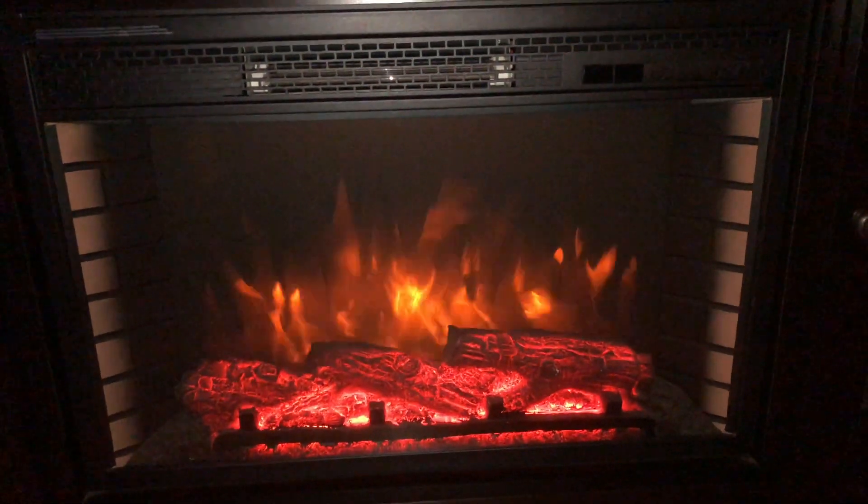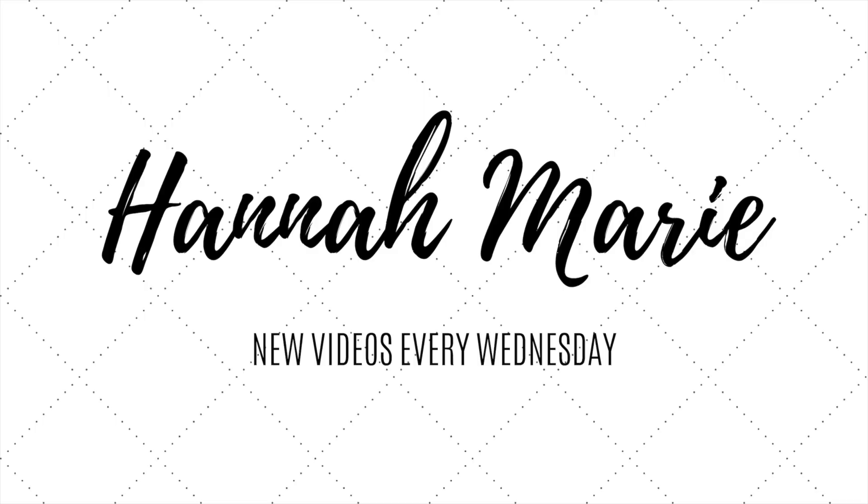Hi everyone! My name is Hannah and welcome to my channel. In today's video I thought I would do a little video with some montages and just showing you a little Christmas lights apartment tour.